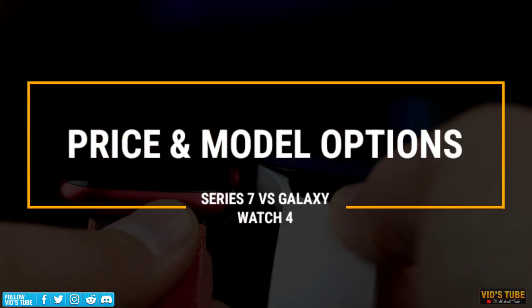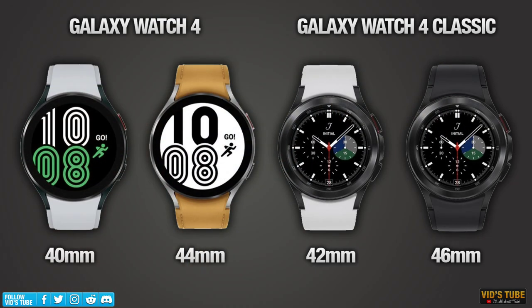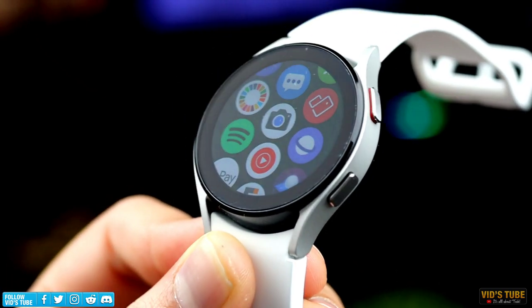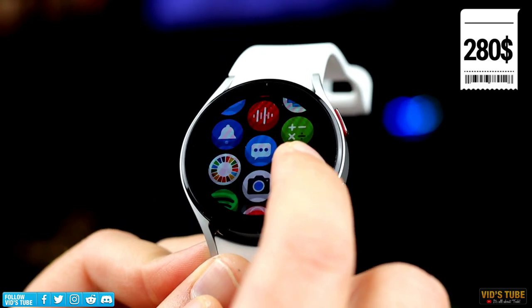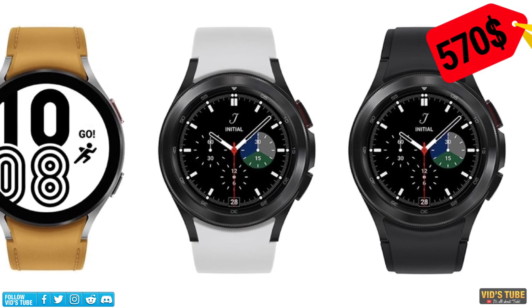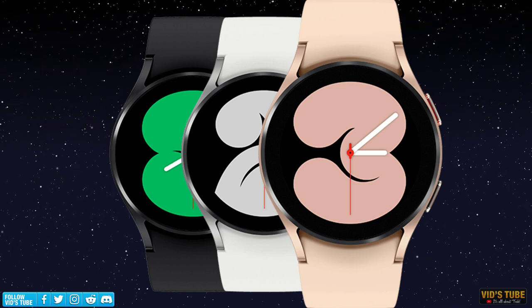Let's start with price and model options. Galaxy Watch 4 comes in 40mm and 44mm, and there is a Galaxy Watch 4 Classic in 42mm and 46mm options. The Classic has a physical rotating bezel with more screen real estate, while the standard Watch 4 has a digital rotating bezel. The 40mm Bluetooth version costs 280 Canadian dollars, and the Classic 46mm LTE version costs about 570 Canadian dollars. The Classic comes in black and silver stainless steel, and the Watch 4 in aluminum black, silver, and pink gold.